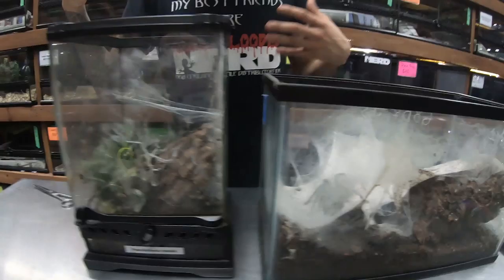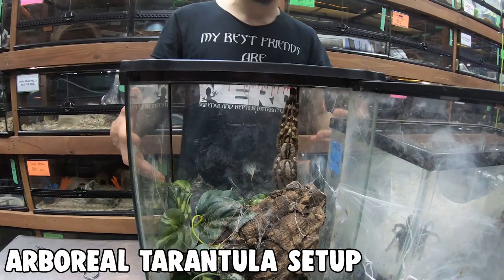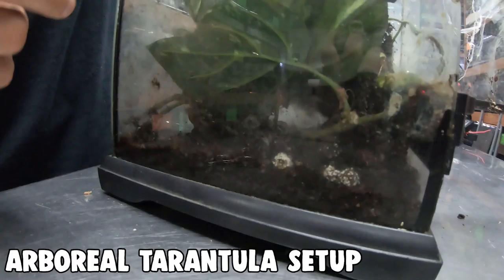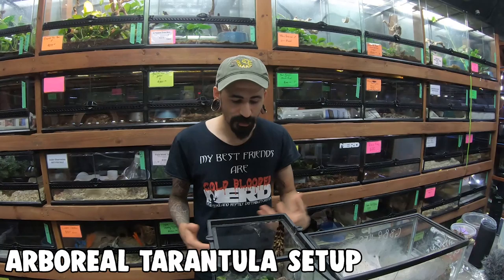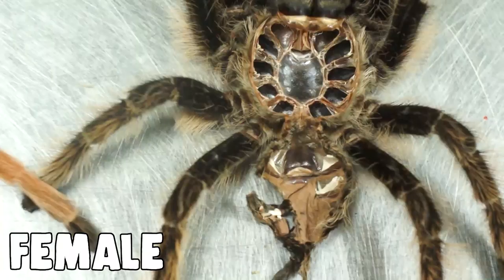Most people will give adults a water dish. Over here is our arboreal setup — an 8x8x12 ExoTerra-style enclosure, which is standard for smaller arboreals. Bigger arboreals may need something like 12x12x18. I use about an inch of substrate on the bottom, add cork bark and vines to look nice, and they do their own remodeling — this girl has definitely webbed all over her enclosure. Same care routine: spray down and feed one to two times a week.